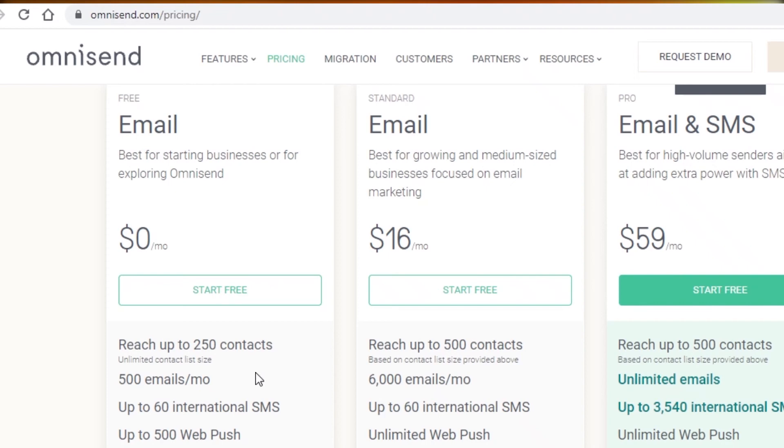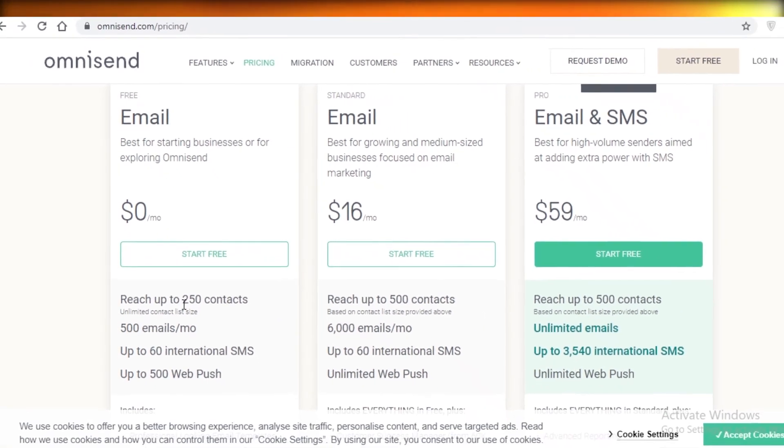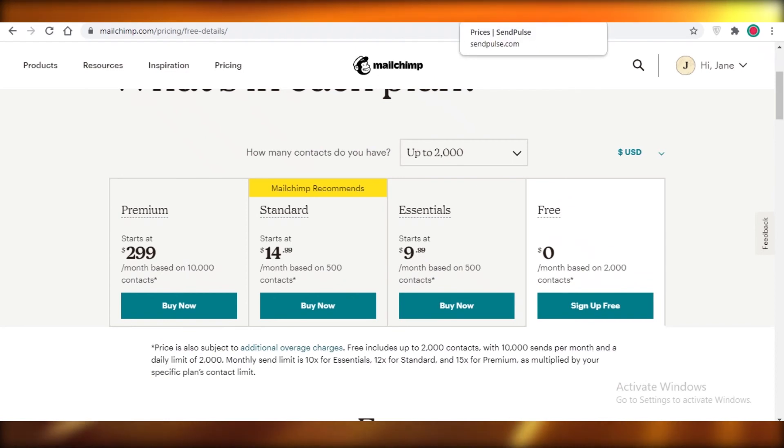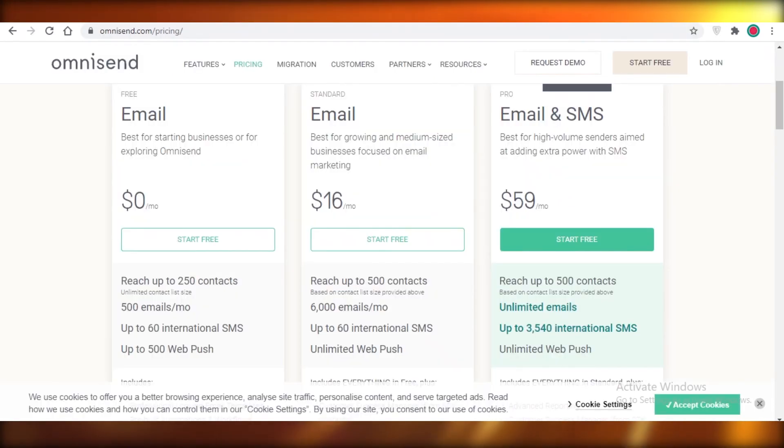Moving on, Omnisend is also one of my last picks because you can send only 500 emails per month. Although they allow unlimited contacts, there is an email limit — so even if you have many subscribers, if you can only send 500 emails, how many people are you really going to reach? I would not suggest Omnisend.